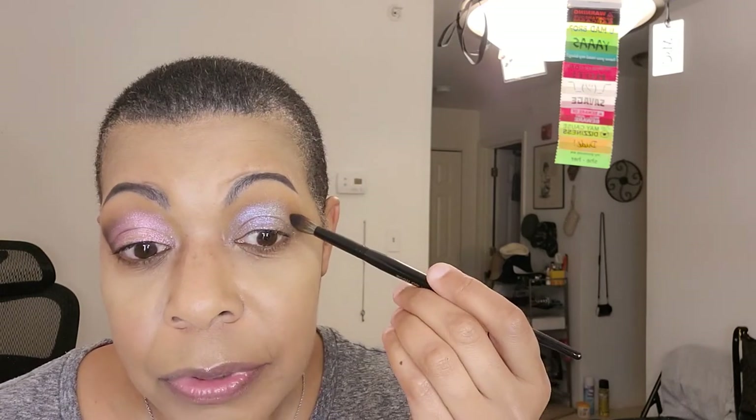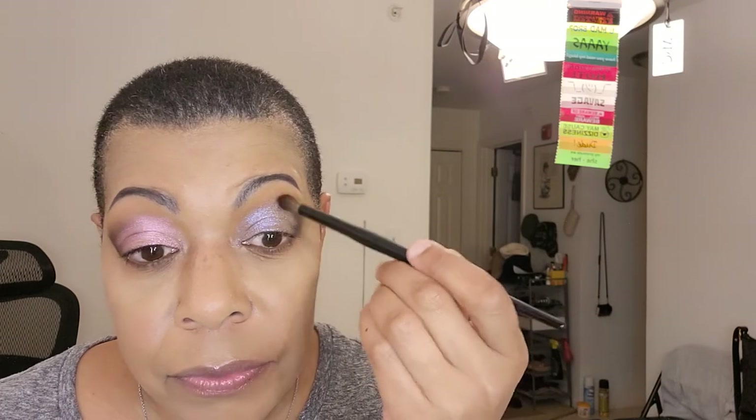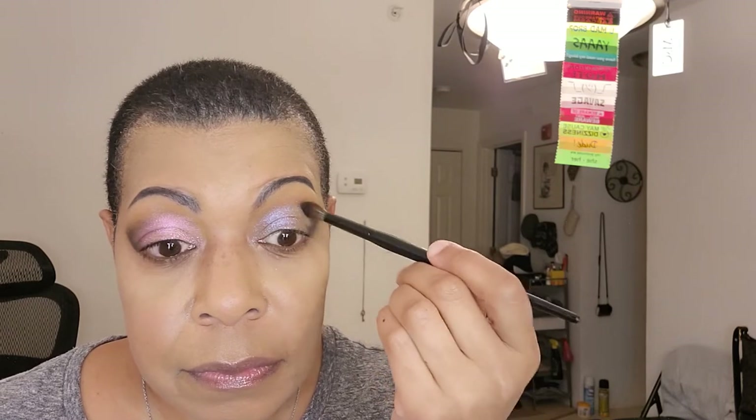We're going to use this same brush and go in with this black — very lightly — and just define our outer V. Bring that over just a little bit, not a lot. I like that. Now if I can do the same thing on the other side, that would be great. I'm trying to get it the same even though these are two different eye looks. Dipping straight in the tip of the brush — I want it to go over but be a gradient into that pink. I don't want to make it too dark.